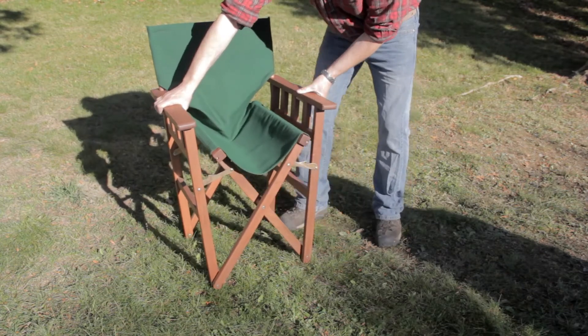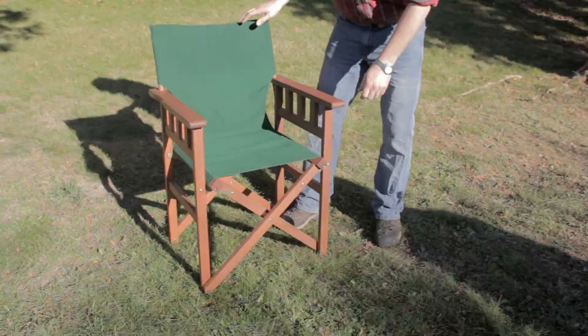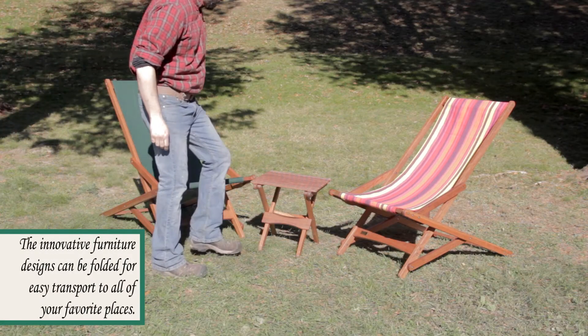The fabric is a strong 600 denier polyester weave which will serve for many years. Our furniture is designed to be folded and carried along to the park, dock, or your special getaway.